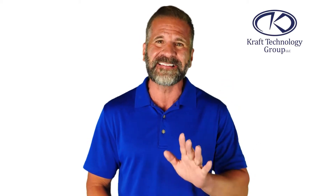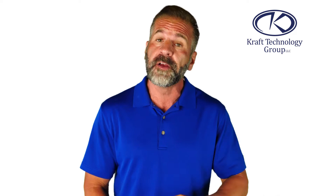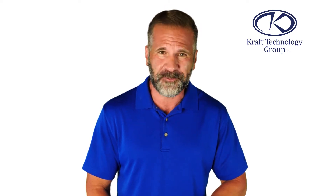Hi everyone, my name is Mike and we're back with another weekly tech tip. First off, thank you to everyone who's been tuning into these tips on our YouTube channel, social media, and on our website. We hope we're delivering great value. Here is this week's tip.